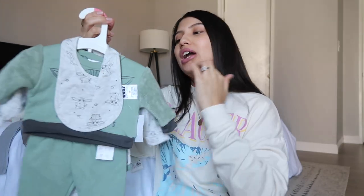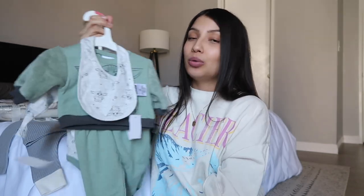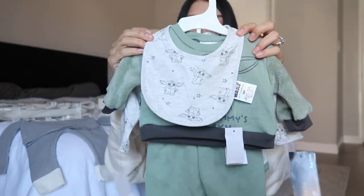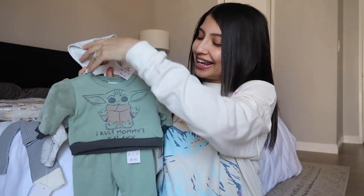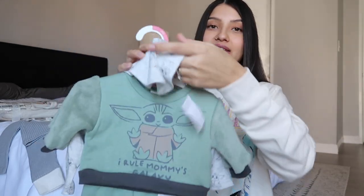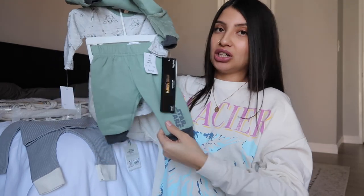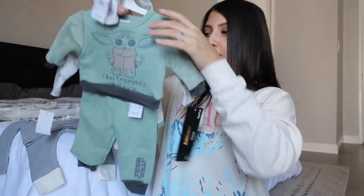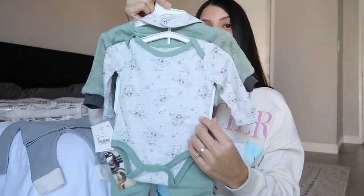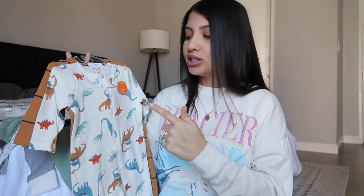Benny actually picked this one out — we are huge Star Wars fans. We got size newborn in this one. It comes with a little bib that has Grogu on it, aka Baby Yoda, and it says 'I rule mommy's galaxy.' The sweater sleeves are super soft and cozy, it comes with matching sweatpants that say Star Wars on the bottom, and also a matching bodysuit with the bib.